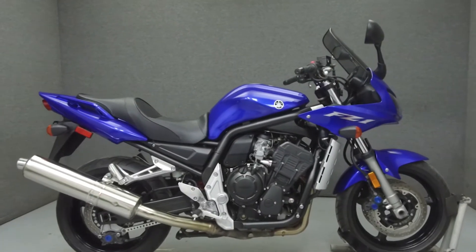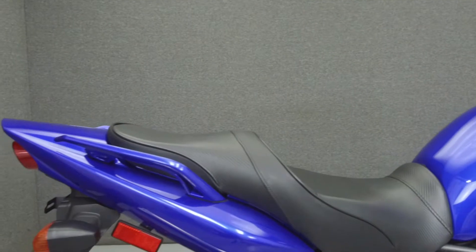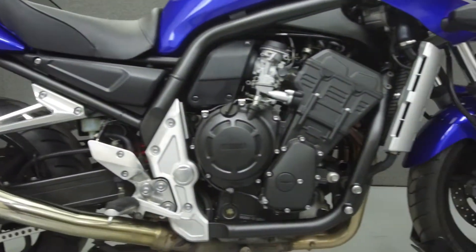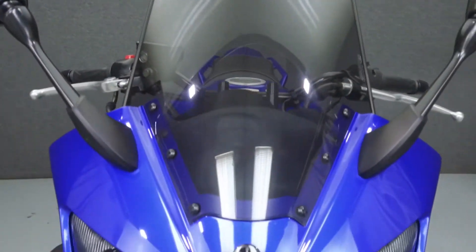Hey everyone, this is Keegan from National Power Sports. Today we're going to take a look at this 2005 Yamaha FC1 with 19,261 miles, powered by a 998 CC four-cylinder engine with a six-speed transmission.